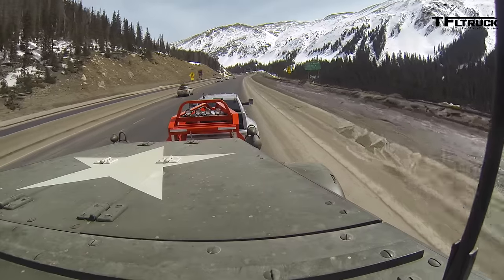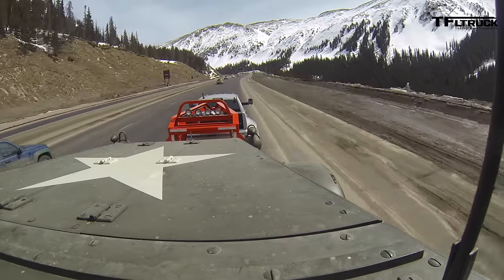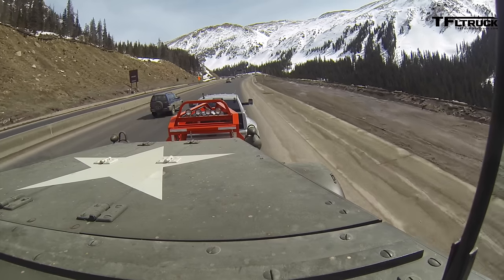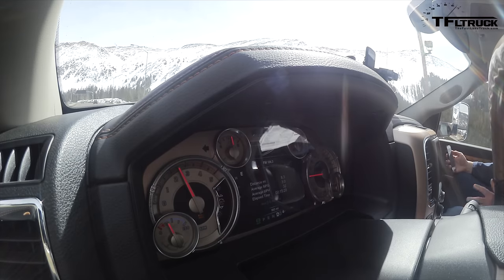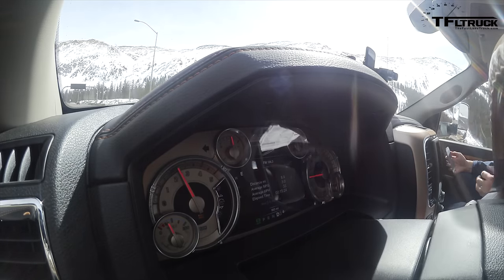Now we're coming to the top here and we're averaging 3 miles to the gallon — it's a heavy-duty truck, what do you expect? We're towing a lot of weight. I don't think we're going to break ten minutes on this. It hasn't been the fastest run, but neither should it be — we're not towing sissy stuff, we're towing manly stuff.